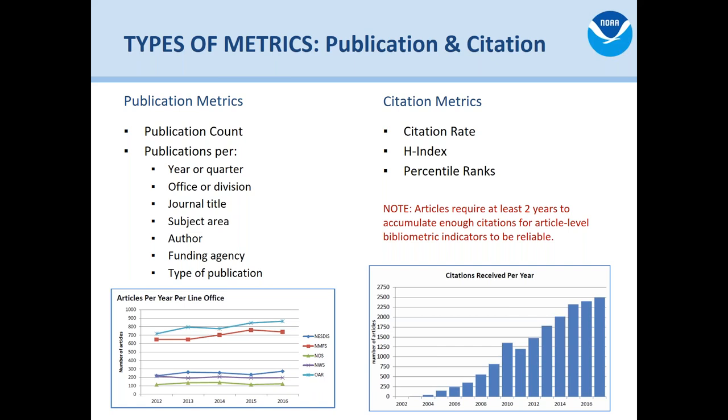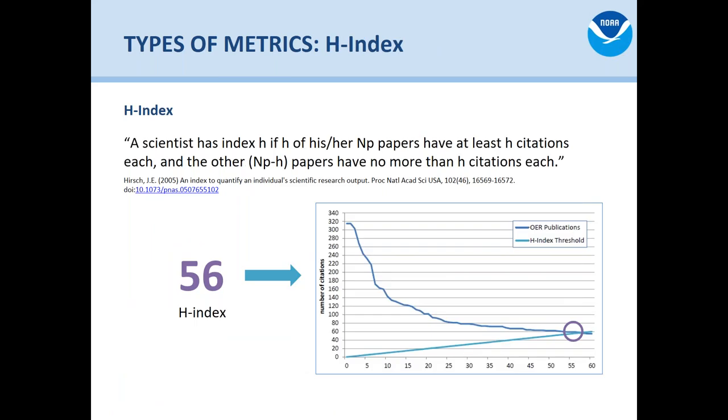We have citation rate and we also have h-index and percentile ranks. The h-index is kind of a weird number — it's the threshold of citations versus publishing. For example, if an office has over 300 publications and an h-index of 56, that means all of those publications have at least 56 citations. If I publish five papers and they all have five citations, my h-index is five. If I publish one paper and it has five citations, my h-index is one.